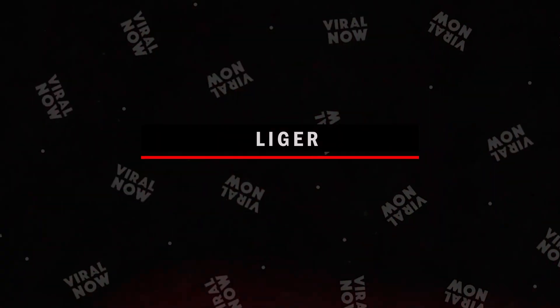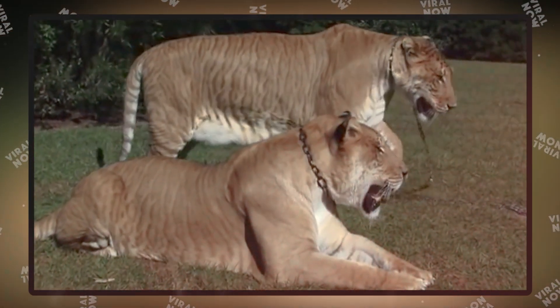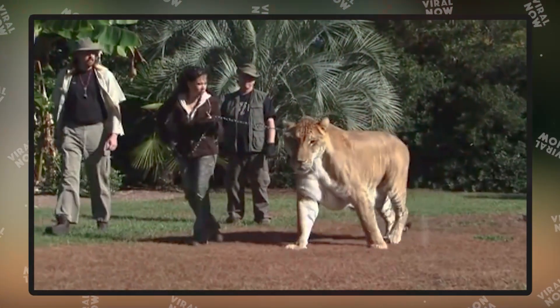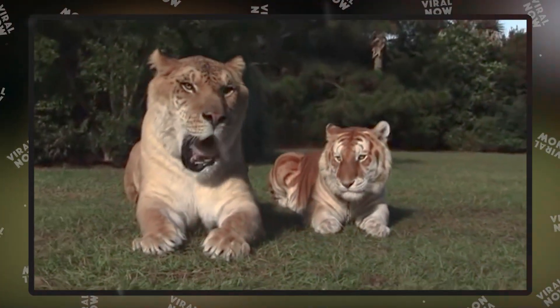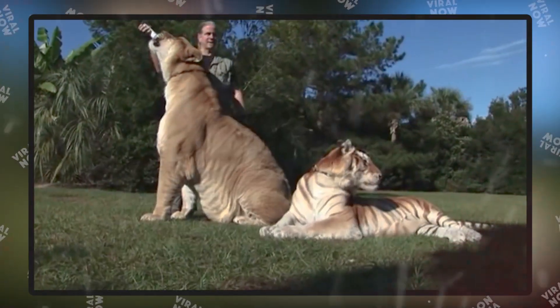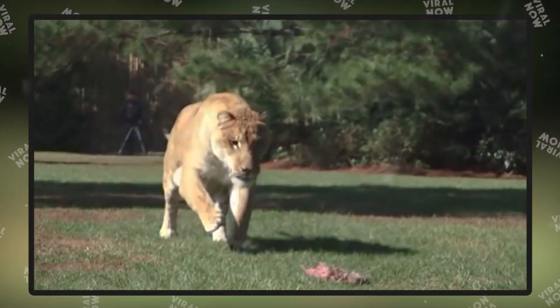Number 2: Liger. The liger is a hybrid animal and the offspring of a male lion and a female tiger. They exist only in captivity because their parents' habitats don't overlap. Due to the crossbreeding, the new species is larger than their parents. Male ligers have a mane like their father's, but it's often shorter.